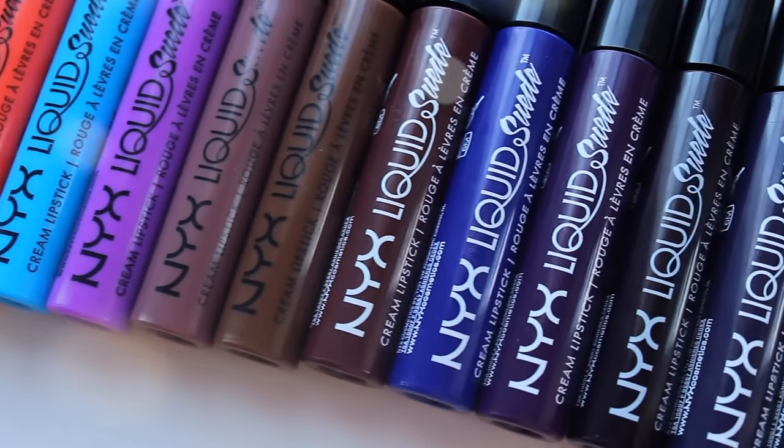Hey guys! Welcome back to my channel. Today I have a very exciting video for you. I have the entire new collection — the new shades of the NYX Liquid Suede Liquid Lipsticks, which I love. I've done two videos on these so far: a first impressions video, which I'll link up there, and a swatch video on the other ones I had from the first range, which I'll also link.